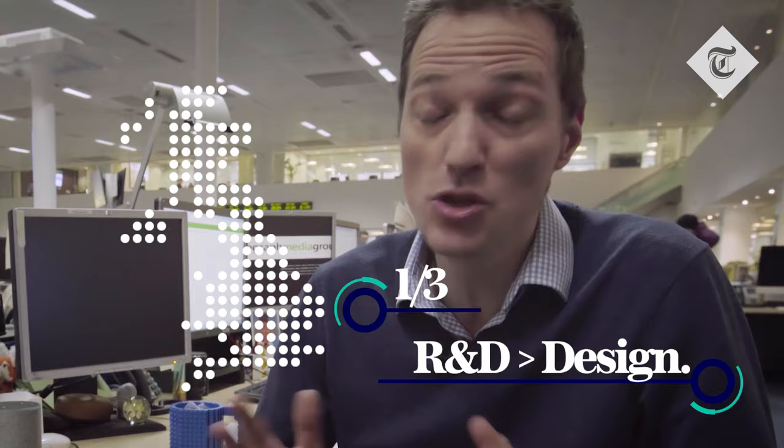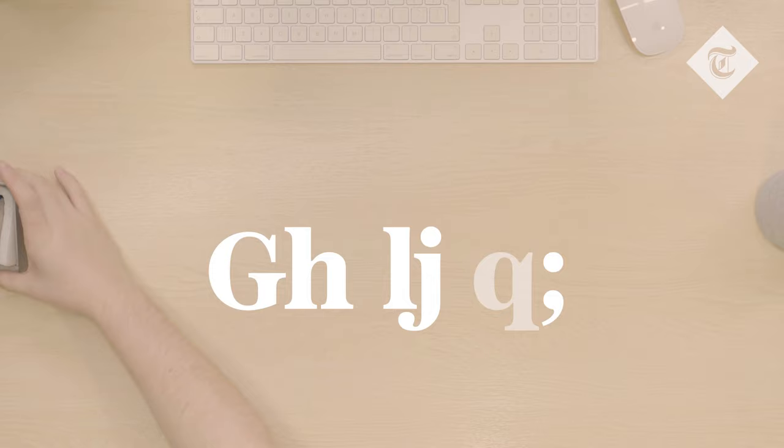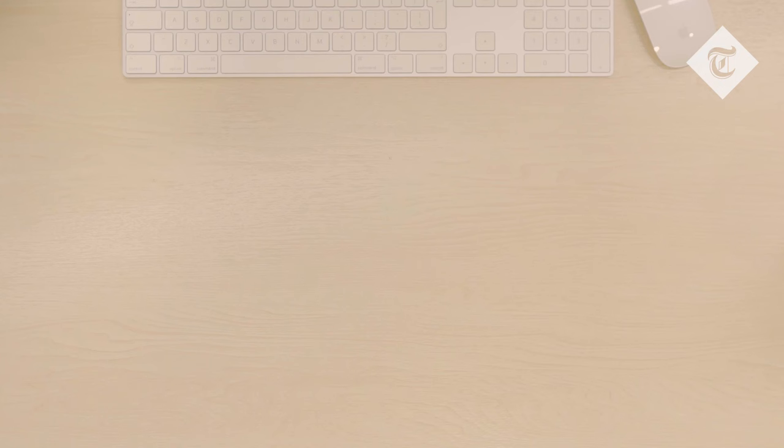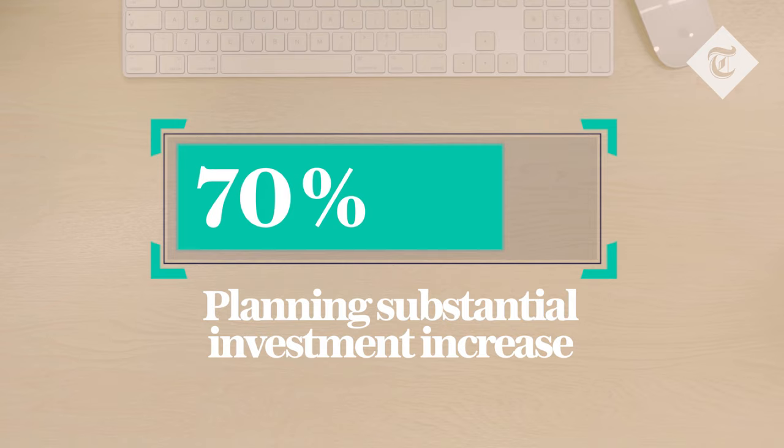And you can tell why. The slice of their sales which comes from innovative new products is boosted by design from a fifth to a third. So it's no wonder that fully 70% of British companies say they are planning substantially to increase investment.